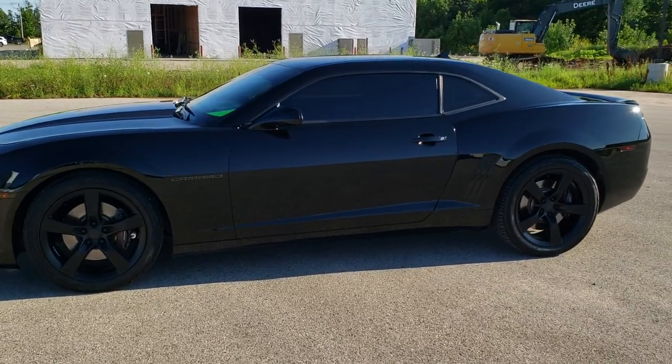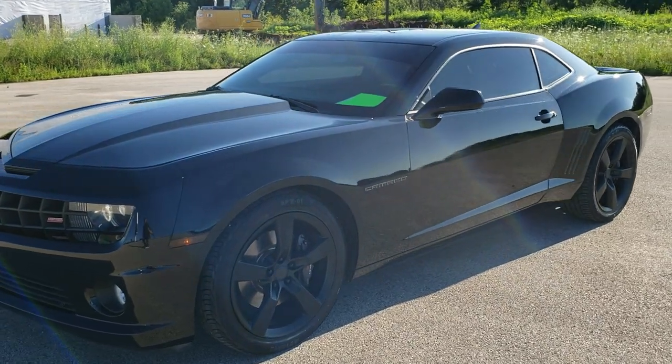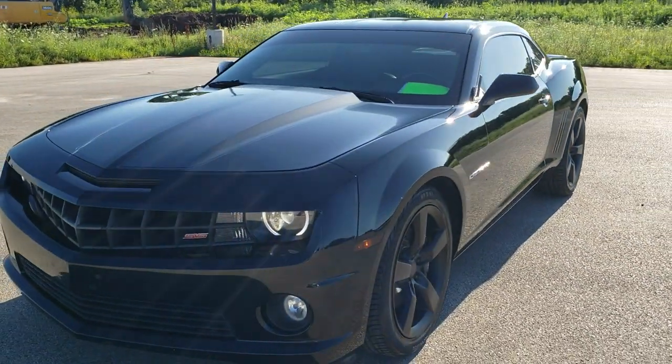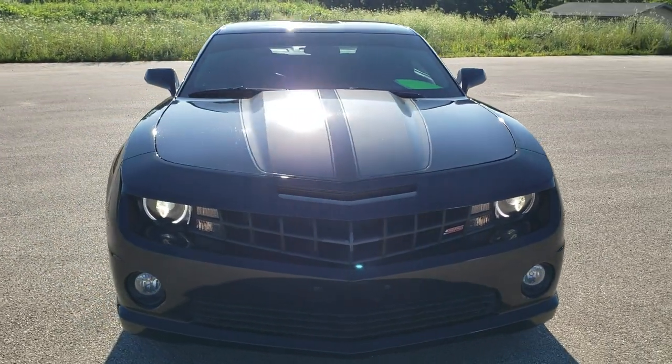This is stock number 20J144B. We are here at Summit Automotive in Fond du Lac, Wisconsin — your new and used Chevy Camaro headquarters and sports car headquarters.